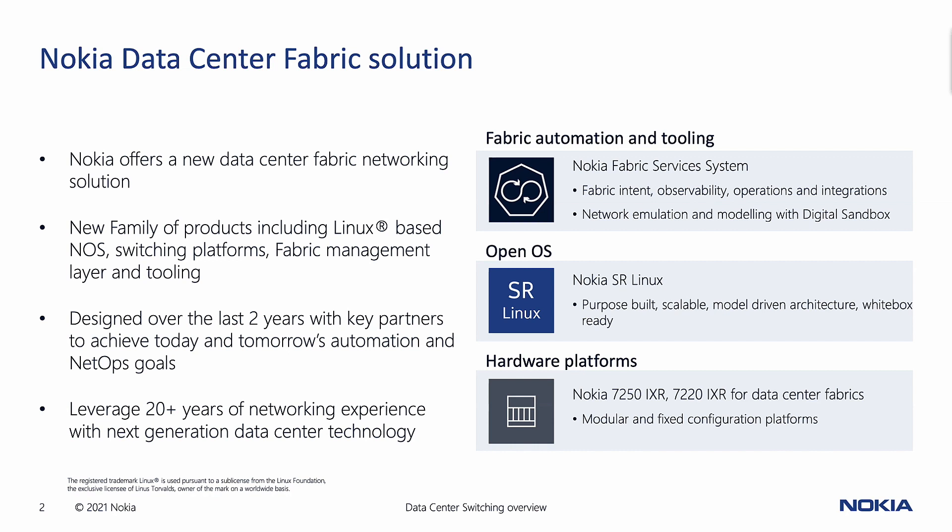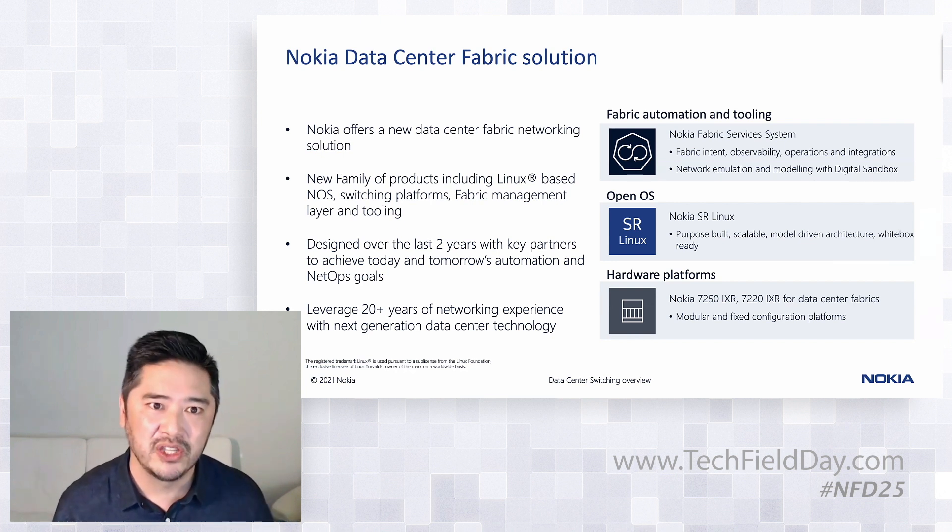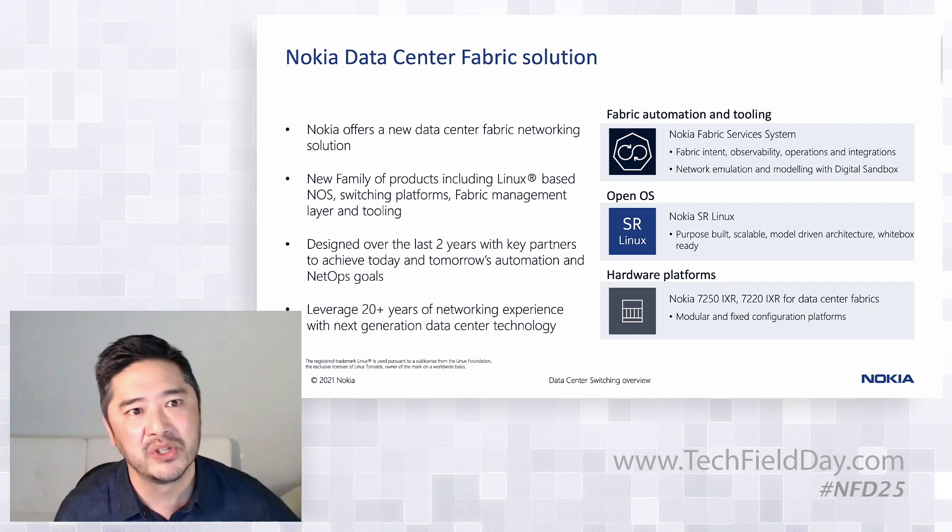The second part is our open OS, and we call that SR Linux. We were very lucky at Nokia to have partnered with some key design partners in coming up with this product, namely some hyperscalers in the Bay Area and some elite DevOps shops. We listened to them very carefully on what problems they were trying to solve today and where they saw networks going tomorrow. We took that input as the genesis to building SR Linux — starting from scratch with no assumptions, leveraging our 20 years of networking experience and protocol stacks. The result was a purpose-built NOS designed for hyperscalers and large elite DevOps shops, but packaged to be consumable for everyone. We like to say it's a hyperscaler NOS for everyone.